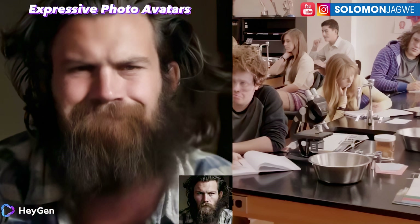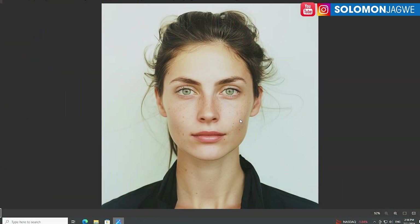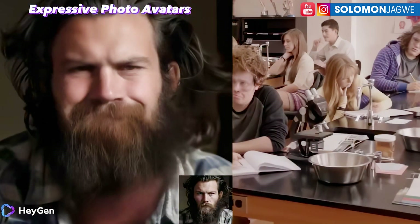I think as more and more companies harness these technologies, movie making is going to change. Maybe we're coming to a point where you just need a photo of an actor — and the danger here is not needing actors at all, just creating your own digital actors. You upload it to HeyGen or any other platform and generate something like this. This blew my mind.